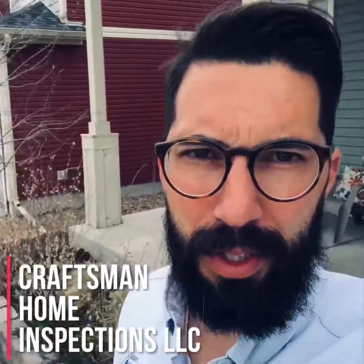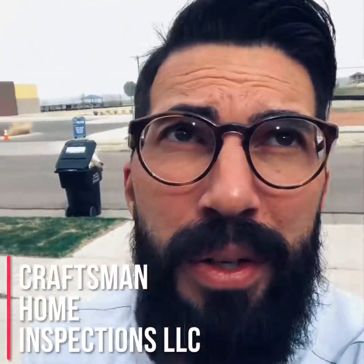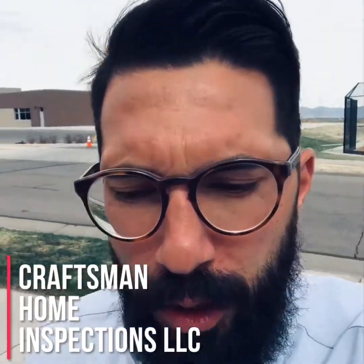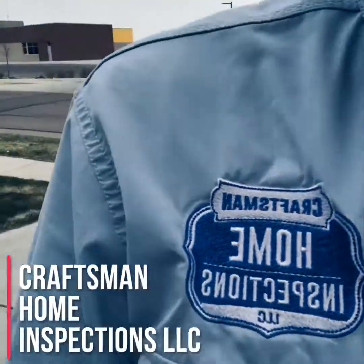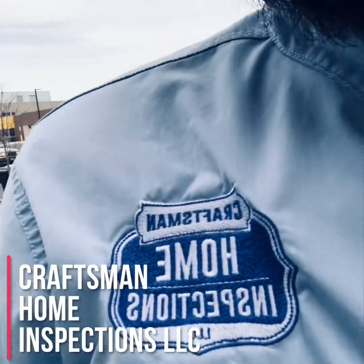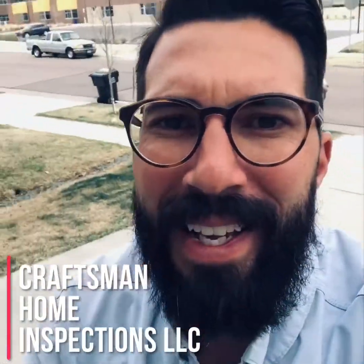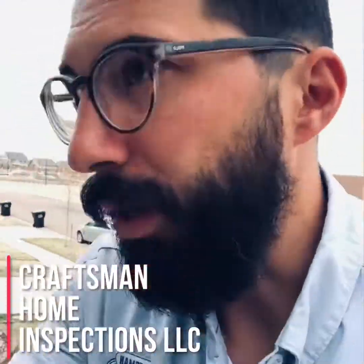These are a few things you can do initially to decide: should I even put an offer on this house? And if I do, what am I getting myself into? That's your home inspector quick tip of the day. Find out more at Craftsman Home Inspections, your Aurora and Denver, Colorado home inspector. Have a good day — this is Jeremiah.